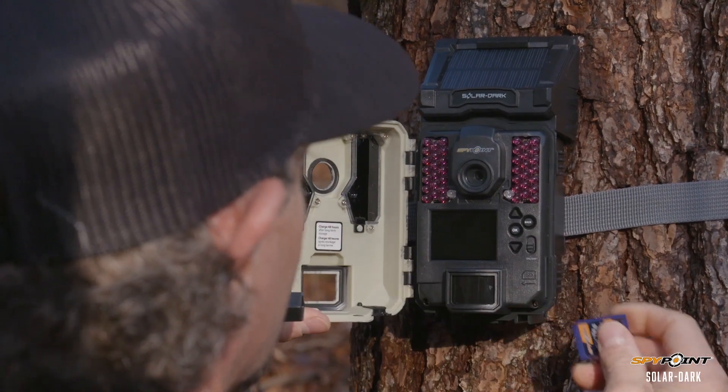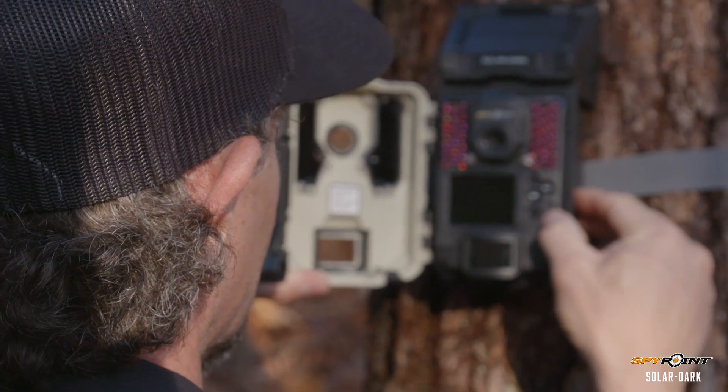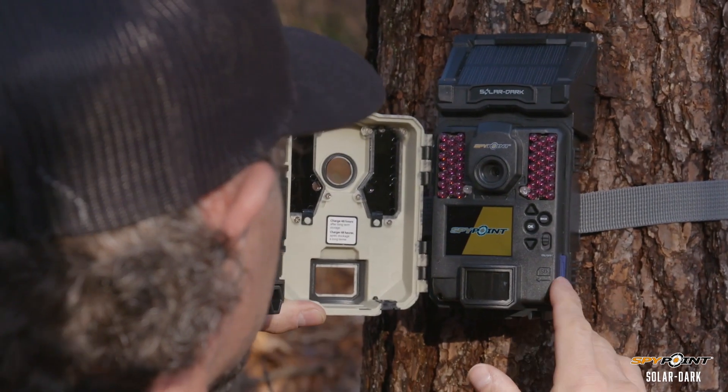The SpyPoint Solar Dark has a solar panel built into the camera itself and invisible LED technology, making this one of the most innovative trail cameras in the hunting industry today.